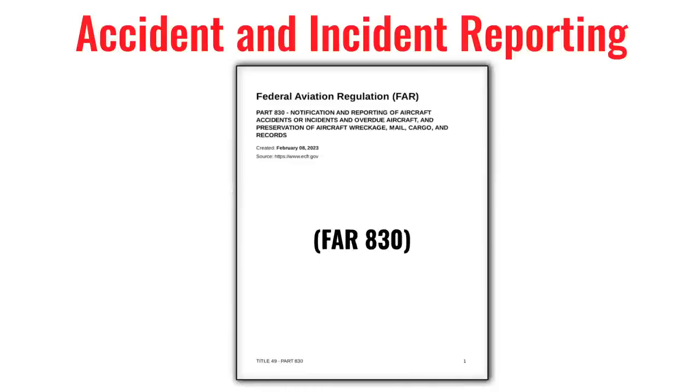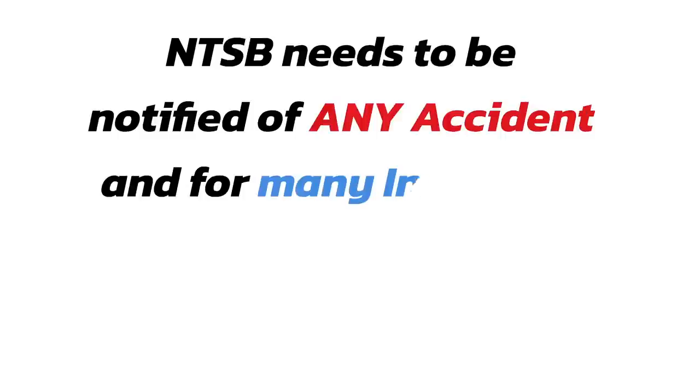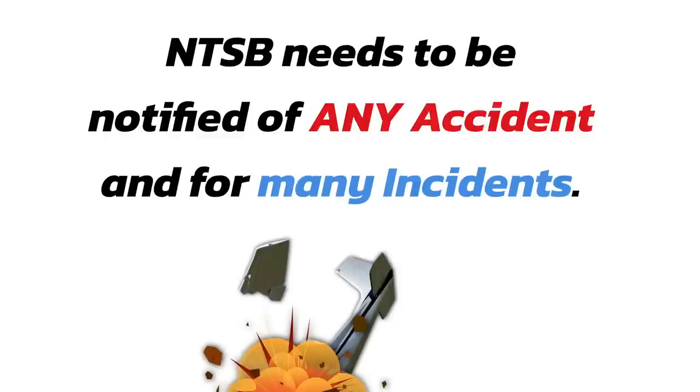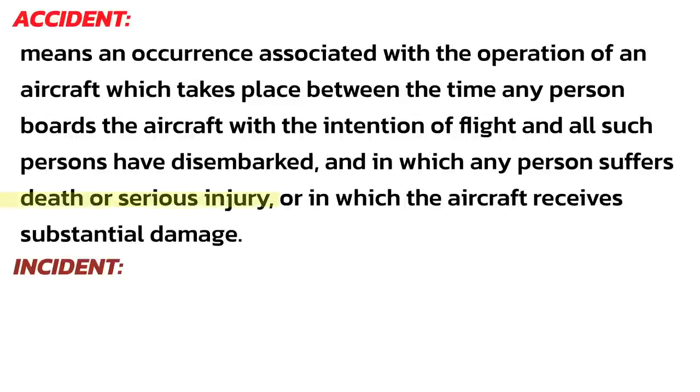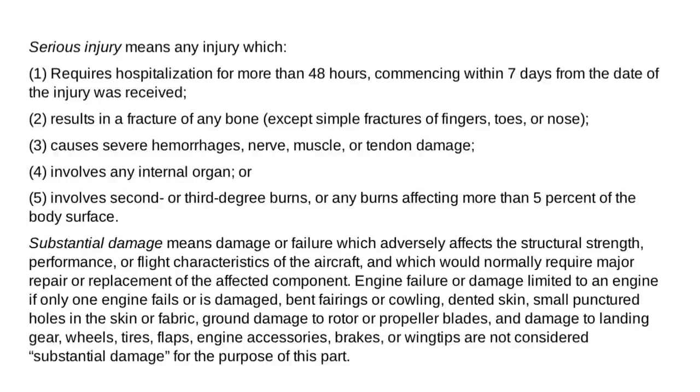While we're on the dreary subject of crashing, let's talk about accident and incident reporting. This stuff has its own regulation: Part 830. The NTSB needs to be notified any time an aircraft is involved in an accident or any time a certain incident occurs. An accident would be anything that causes serious injury or death to a human being while on an aircraft, or something that causes substantial damage to an aircraft. This regulation explains in detail the exact definition of serious injury and substantial damage — it's only 7 pages long.